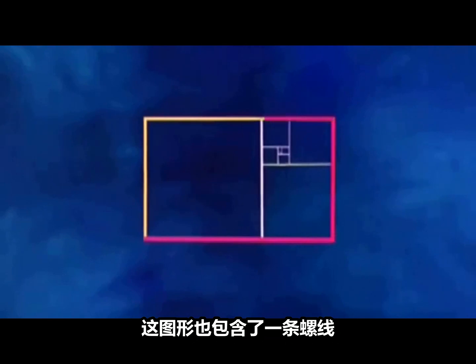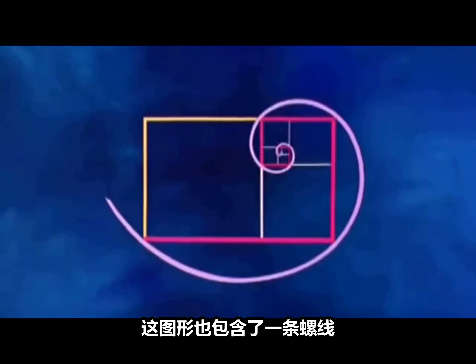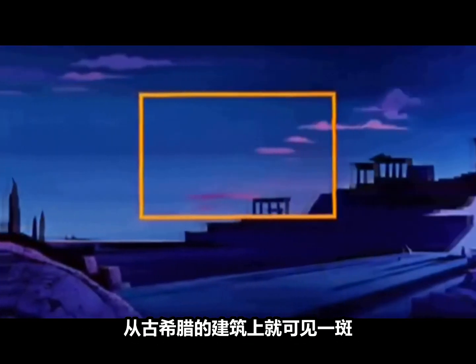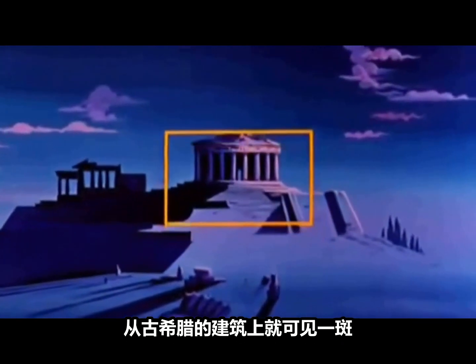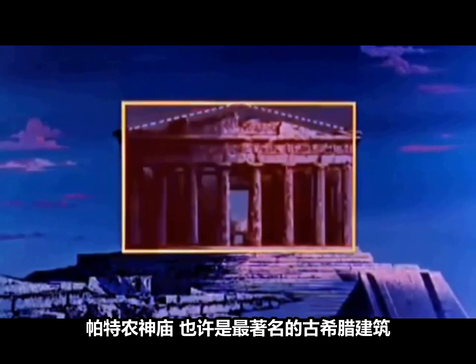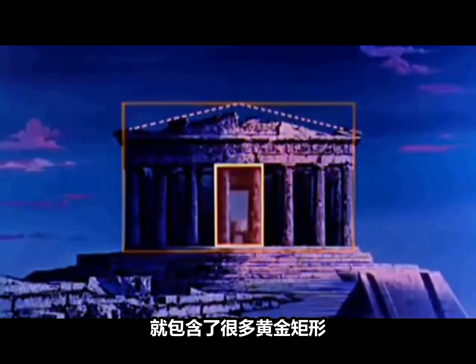This figure also contains a magic spiral that repeats the proportions of the golden section into infinity. To the Greeks, the golden rectangle represented a mathematical law of beauty. We find it in their classical architecture. The Parthenon, perhaps one of the most famous of early Greek buildings, contains many golden rectangles.